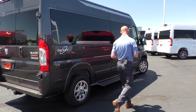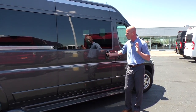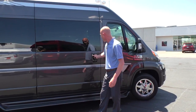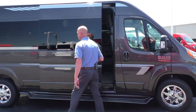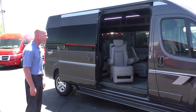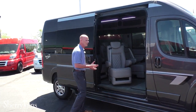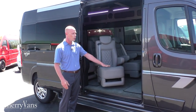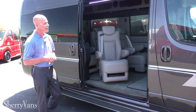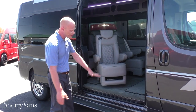All of our Promasters feature a sliding door with a lot of benefits. The opening is 50 inches wide and about 5 feet 5 inches in height — you don't have to duck going in. We have the lowest floor in the industry because we're the only front-wheel drive van; no driveshaft going to the back gives us the lowest floor at 21 inches off the ground. This makes it extremely easy to get in and out, and also makes it a great van for mobility applications.